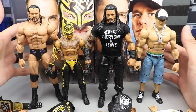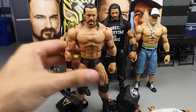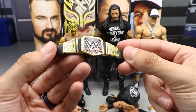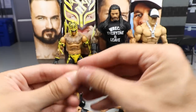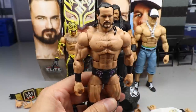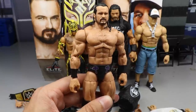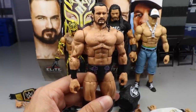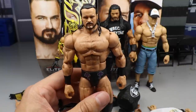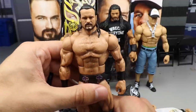Starting with Drew McIntyre and his accessories: you get the WWE Championship, which we've seen a million times before. You also get the Claymore or the thigh-slap hands — the throne-sitting hands for Drew McIntyre, which is always great. One thing that's awesome is we finally have the updated skin tone in the pissed-off head sculpt. The Elite 83 figure had the smiling Drew McIntyre, which was kind of creepy, but now we have the darker skin tone — more accurate.